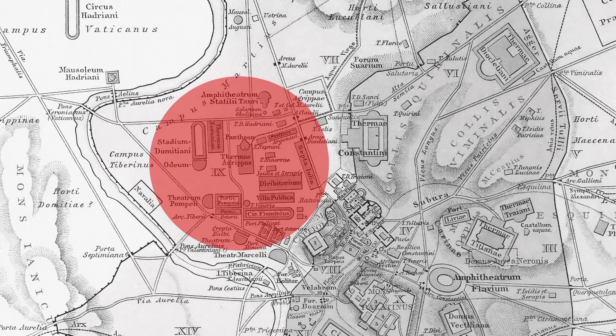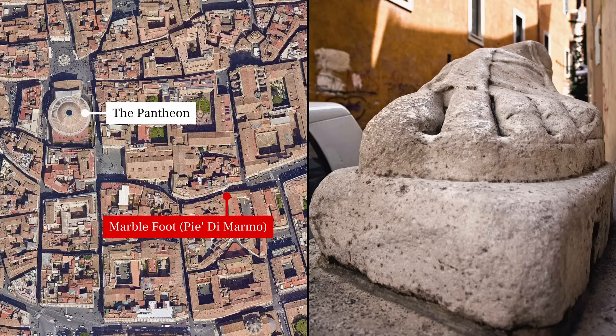I headed next to the ancient Campus Martius, the area in the bend of the Tiber that became the heart of medieval and Renaissance Rome. Here, narrow streets wind through blocks of buildings whose foundations are Roman temples and theaters, and the ancient world seems to crop up at every corner — sometimes literally, as in the case of this colossal marble foot, which stands at one end of the aptly named Via del Pie di Marmo, that is, Marble Foot Street.